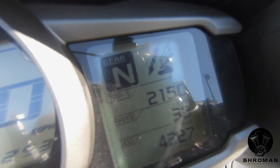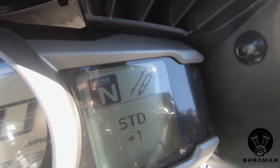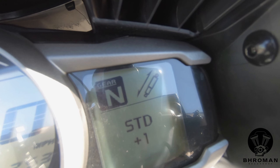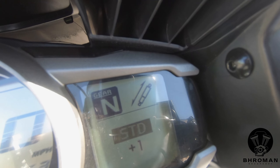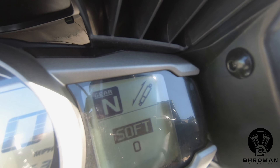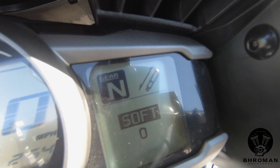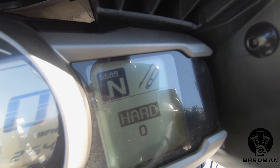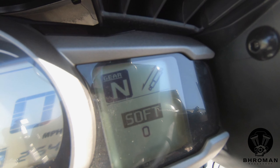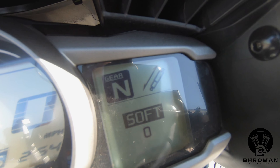Pull the menu button again and this changes to your suspension settings. There are a few preloaded suspension presets: soft, standard, and hard. You can also select how much harder or softer you want the suspension to be with finer adjustments.